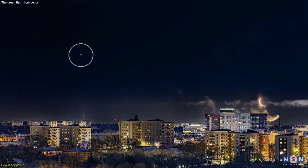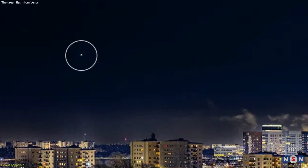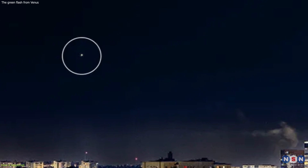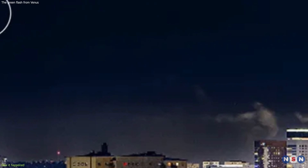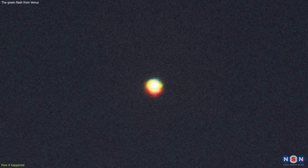Here is the image he took. Isn't it amazing? You can see the crescent shape of Venus, and the bright green light around it. You can also see some stars in the background, and the city lights below. This image is a masterpiece of astrophotography, and a rare glimpse of a phenomenon that few people have ever seen.